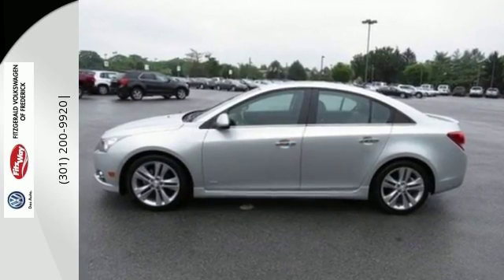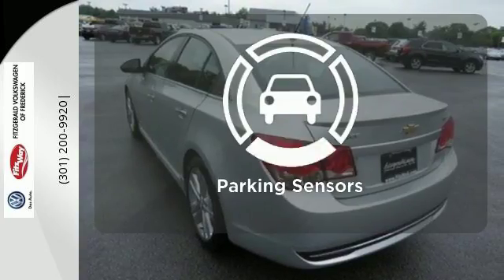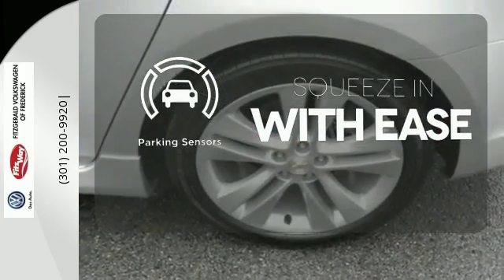Feel secure in your safety with its multiple airbags, anti-lock brakes and stability and traction control. The parking sensor lets you squeeze into those tight spots with ease.